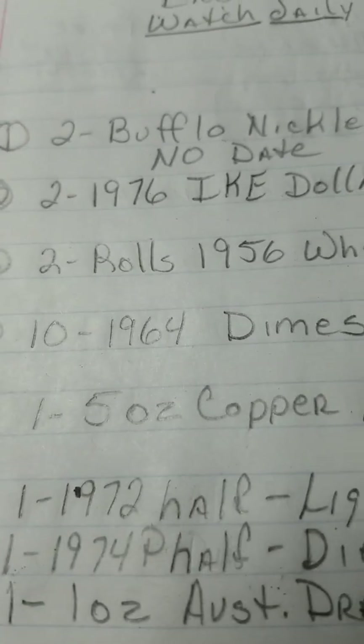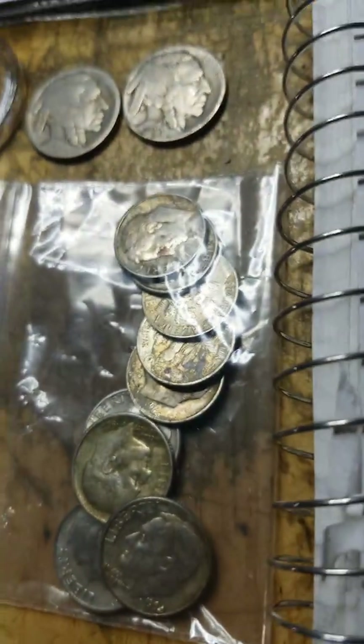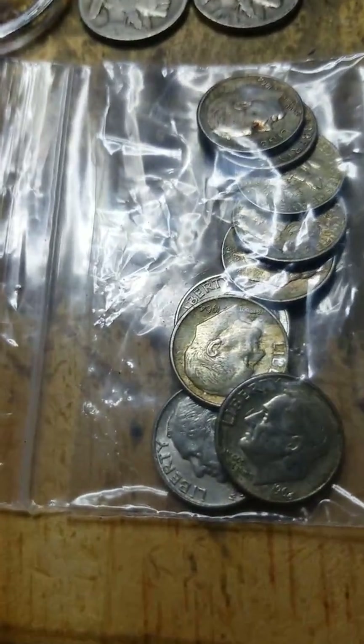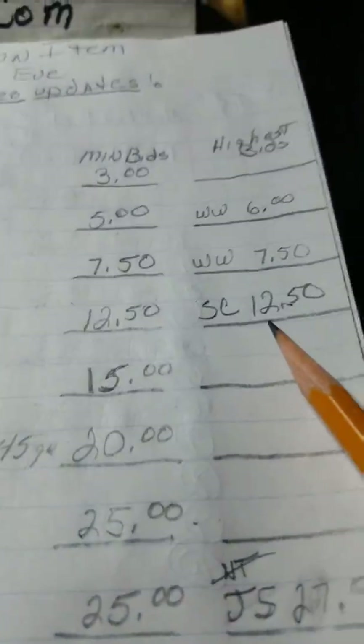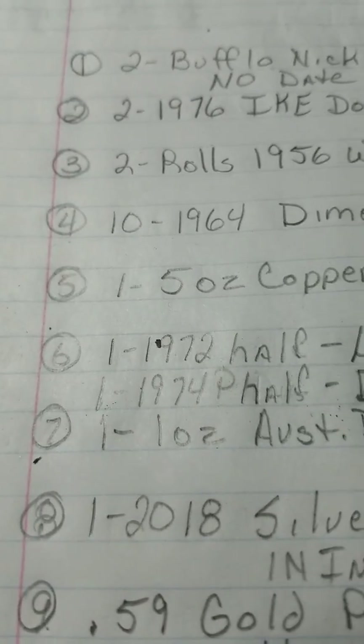Next item is ten 1964 dimes — these little guys right here in this bag, all 10 of them. SC is the top bid at twelve fifty on that.